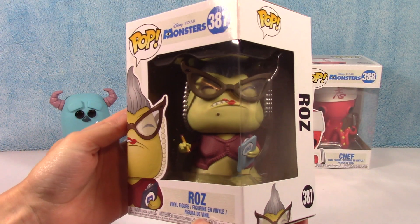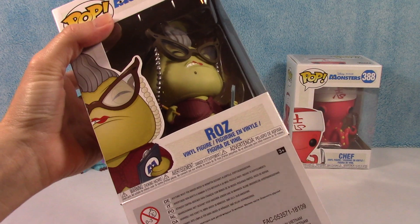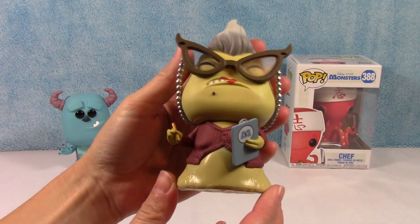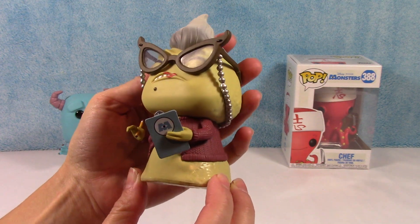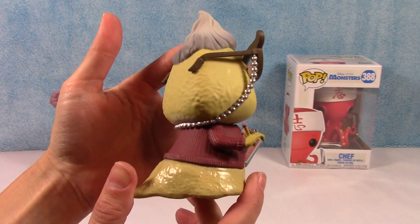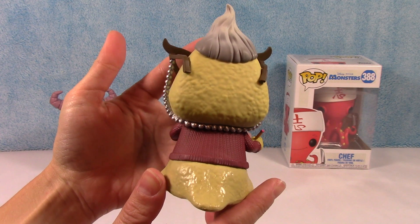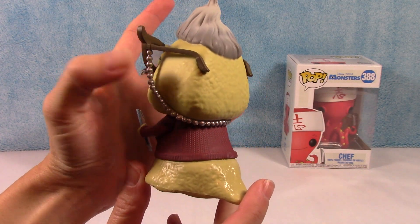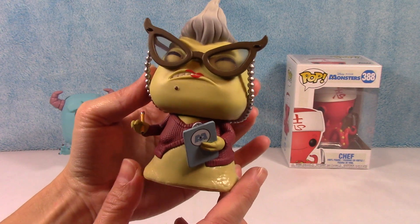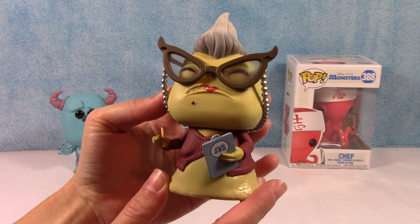Next up we have Roz, and she looks hilarious. You can almost hear her voice right now — 'Mr. Wazowski.' I like the glasses, she looks awesome. And she's actually textured, which is cool. I never really put two and two together, but she looks an awful lot like Jabba the Hutt. I wonder if it's supposed to be the same kind of character. That's funny. There is Roz.